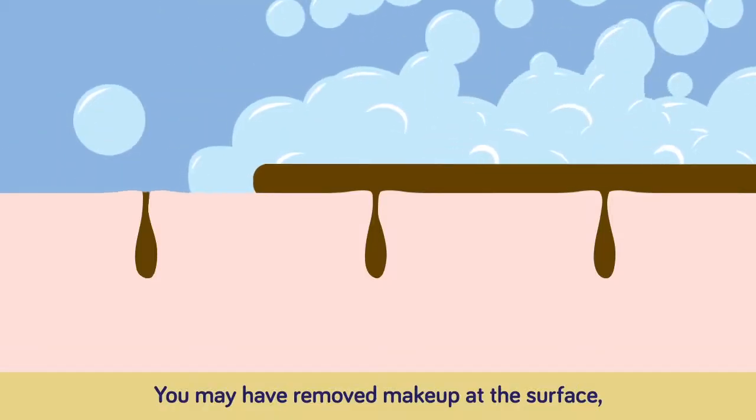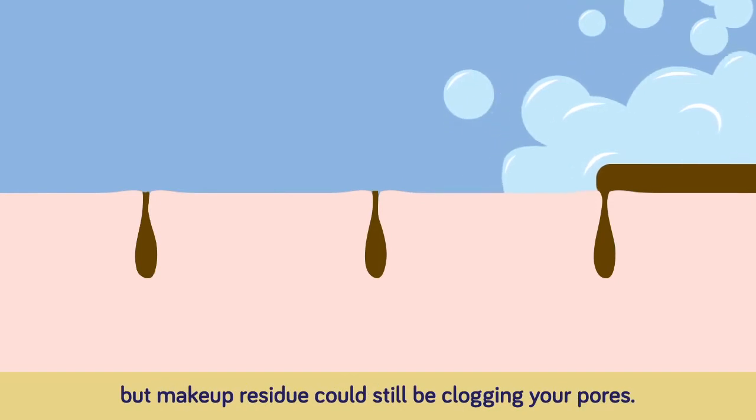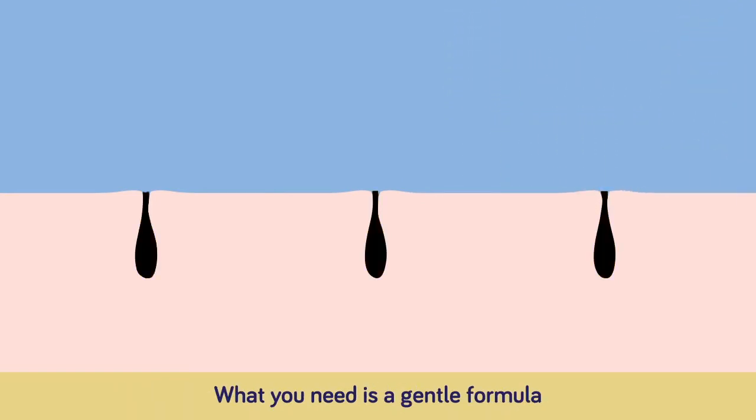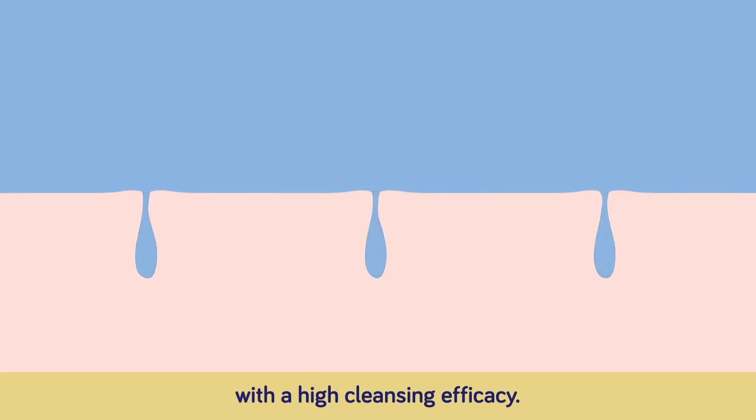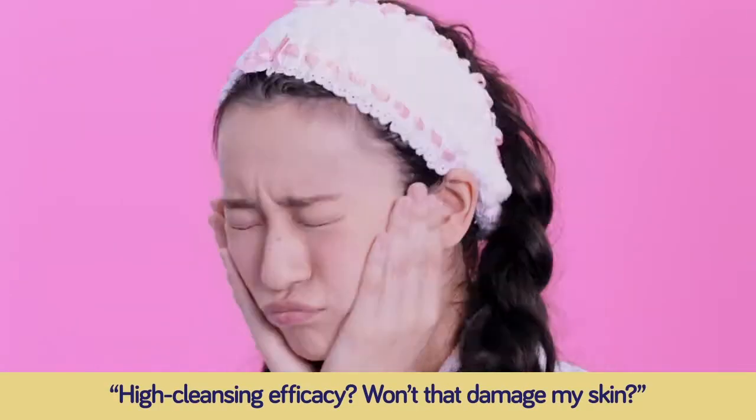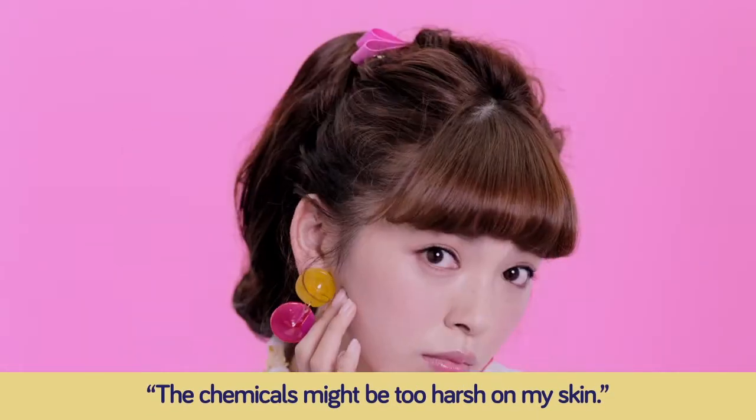You may have removed makeup at the surface, but makeup residue could still be clogging your pores. What you need is a gentle formula with a high cleansing efficacy. High cleansing efficacy? Won't that damage my skin? The chemicals might be too harsh on my skin.